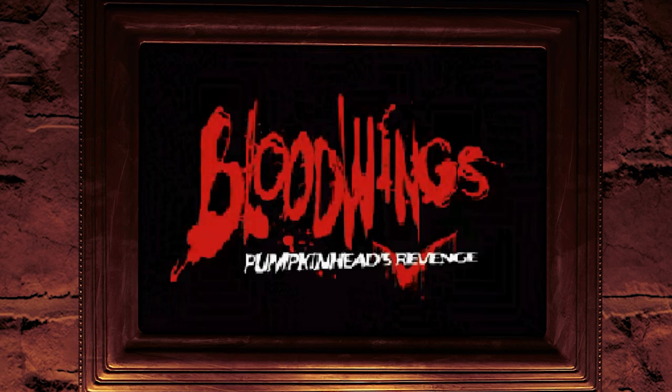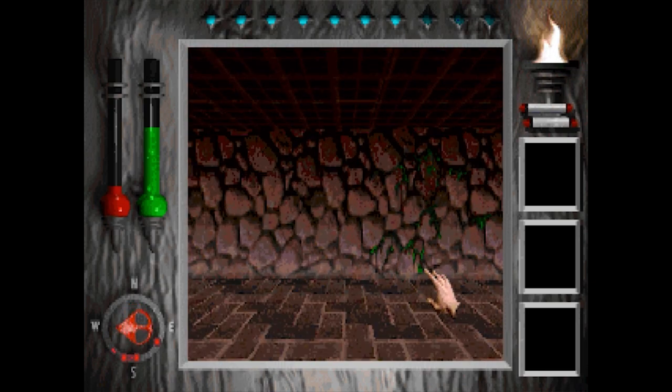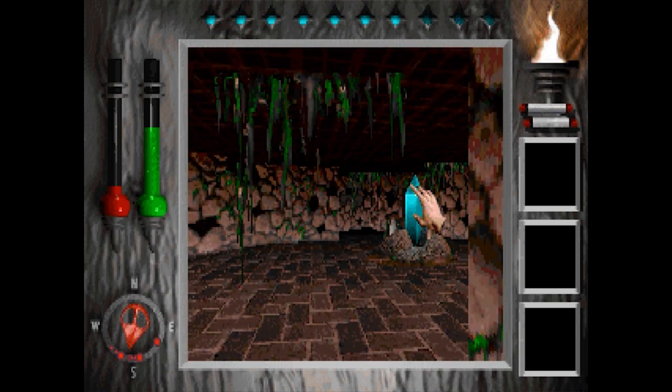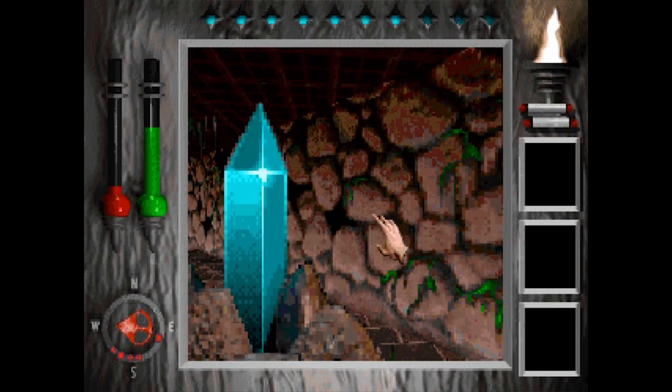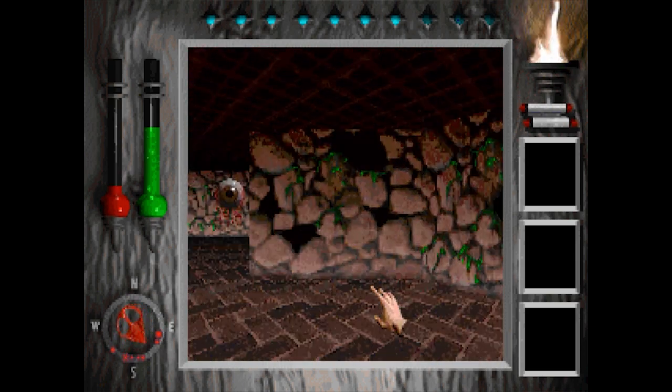Number 10: Blood Wings — Pumpkinhead's Revenge. A cheesy horror movie sequel got the computer game treatment in 1994, thanks to the Motion Picture Corporation of America Interactive. This game plunks you in a Wolfenstein 3D style maze, just waiting for you to blindly run around in circles.